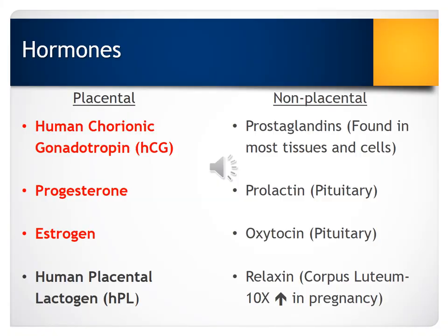Here I've broken down key hormones that are major players in pregnancy. I've divided them into hormones that are placental-produced or maintained by the placenta, and those that are non-placental hormones. I encourage you to read in your text about these different types of hormones and the roles they play in pregnancy.